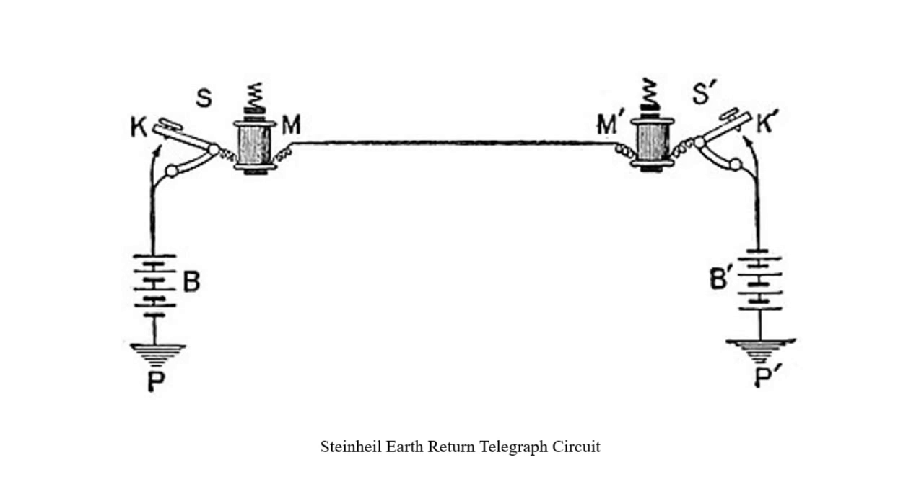In the earth return circuit, rather than a second conductor or rail as proposed in the early days, the return path was simply a rod or plate connected to the ground. At the time, this was thought to act electrochemically, depending on the plates and metal used. But of course there seems to be more of a dynamic inductive line of force present between the plates, along with other natural phenomena which occur.